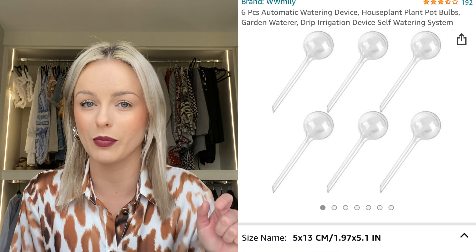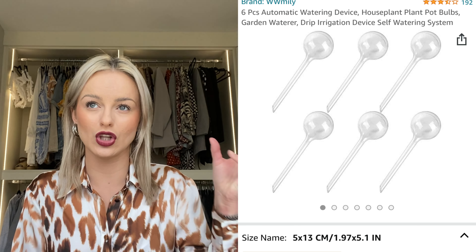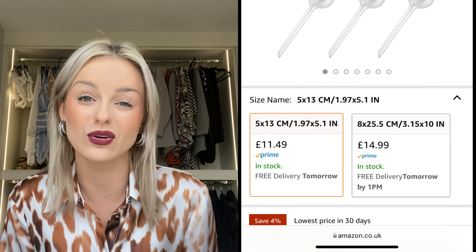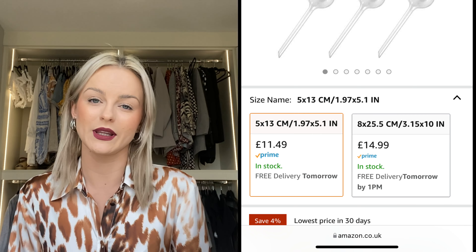Joe bought some plant domes which you stick into your plant and they slowly release water into the pot. If you forget to water your plants it's brilliant, because it can last days or weeks depending on how far you push the dome into the soil and what angle you put it at. They sit in all our plants in the house and save us having to water them daily or weekly.